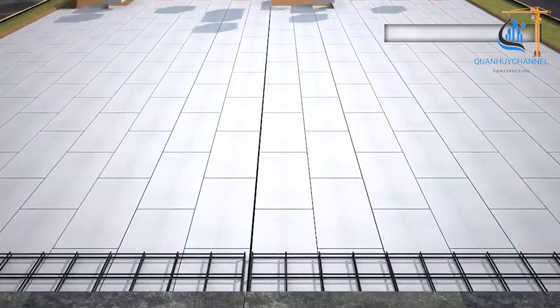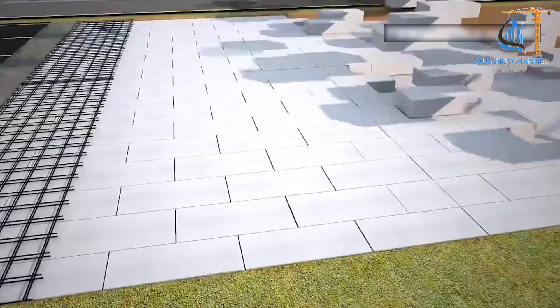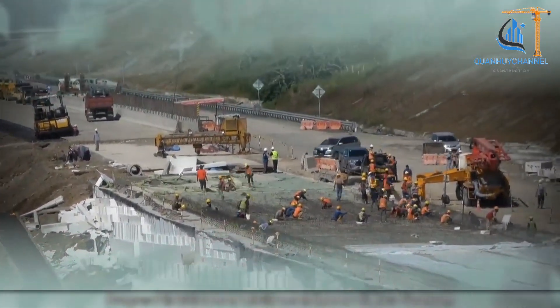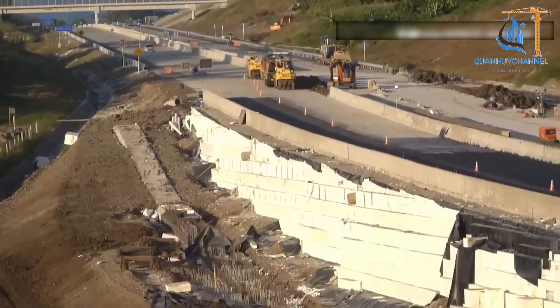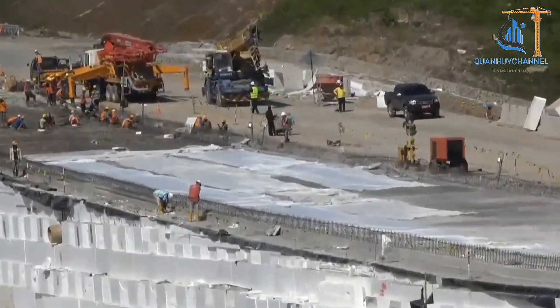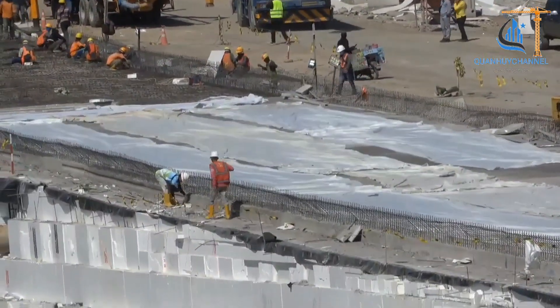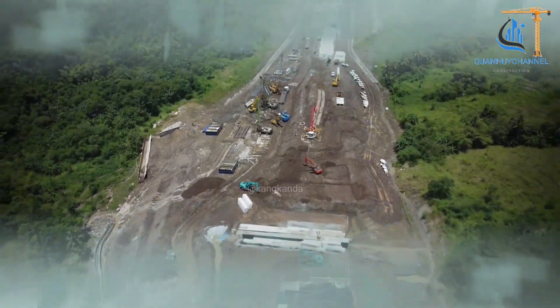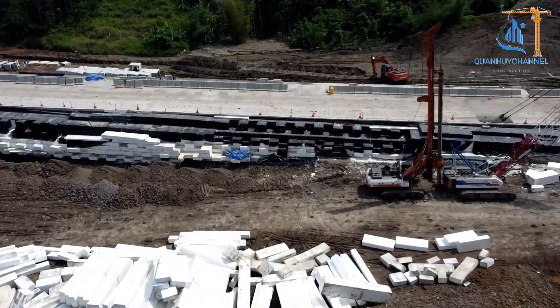Geofoam is a new type of filler known as EPS geotechnical foam, and in some cases it is used as a replacement for traditional concrete. It is an advanced construction material with many outstanding properties, widely applied in transportation and infrastructure projects. The durability of Geofoam is evident in its ability to withstand significant loads and maintain stability, even under heavy pressure.